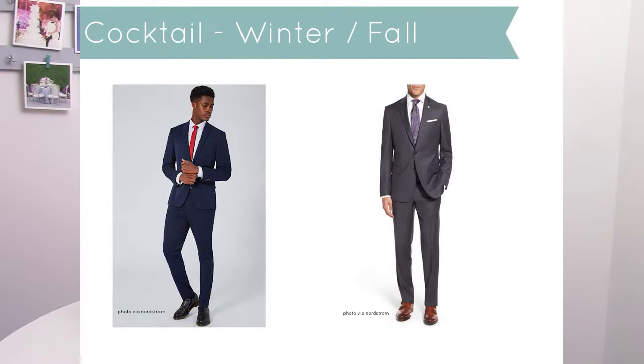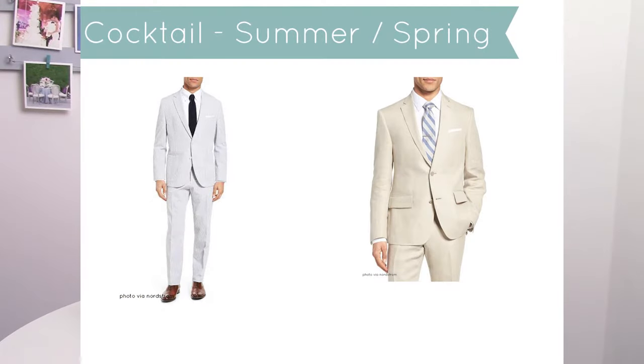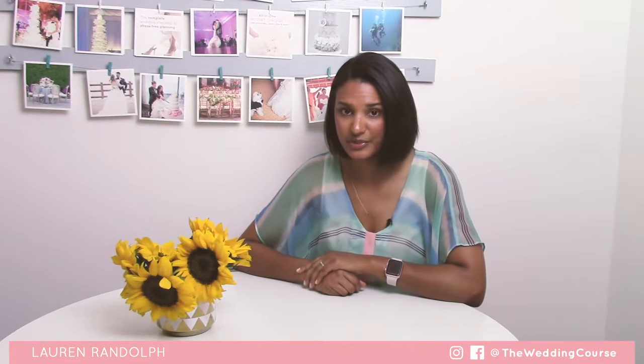Depending on the season, you could change the colors. If it's a fall or winter wedding, I recommend a darker suit in your grays, navies, or black. For the ladies, maybe go with a darker color since it is wintertime. In the summer, definitely play with color — you could go with a light gray or lighter blue for the gentlemen. For the ladies, bring some color in; by all means it's summer, have fun with it in summer and spring.